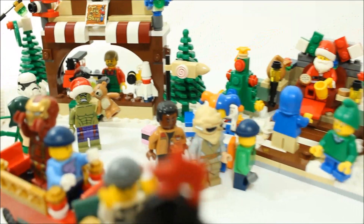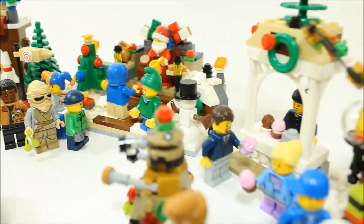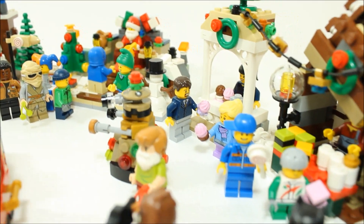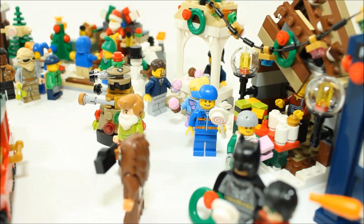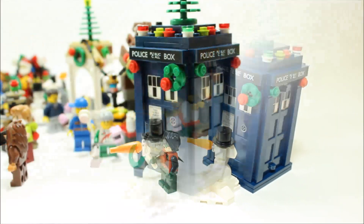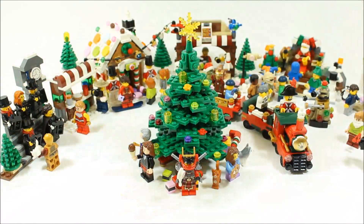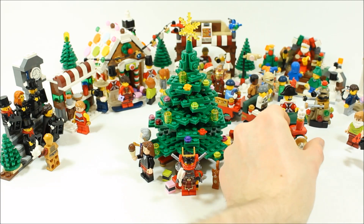The market has a Santa's grotto and lots of children are queuing up to tell Santa what they'd like this year. Further round is a cupcake stall and another stall selling sweets and candy, and on the end is the TARDIS that has been decorated to blend in.